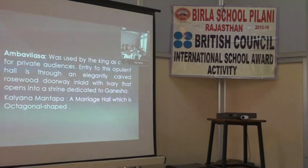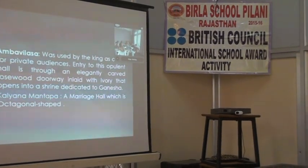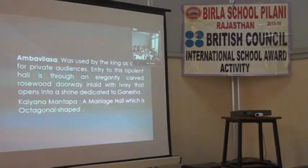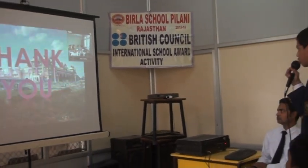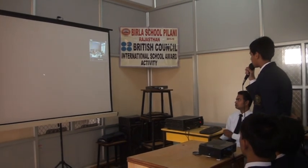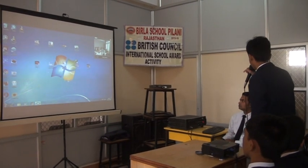Now I'd like to highlight some unique rooms: the Amba Vilas, which is used by kings for private audiences, and the Kalyana Mandapa, a marriage hall which is ornate and grand. Thank you. Now I pass the mic to Akshay Sattangar, who is going to speak on Charminar.